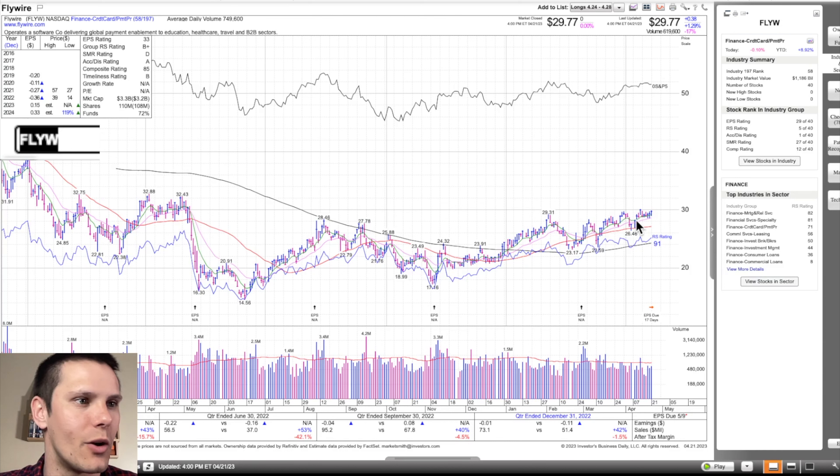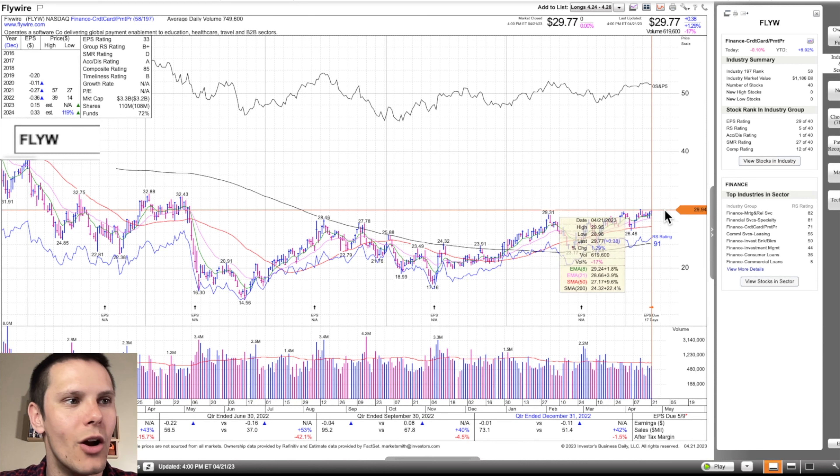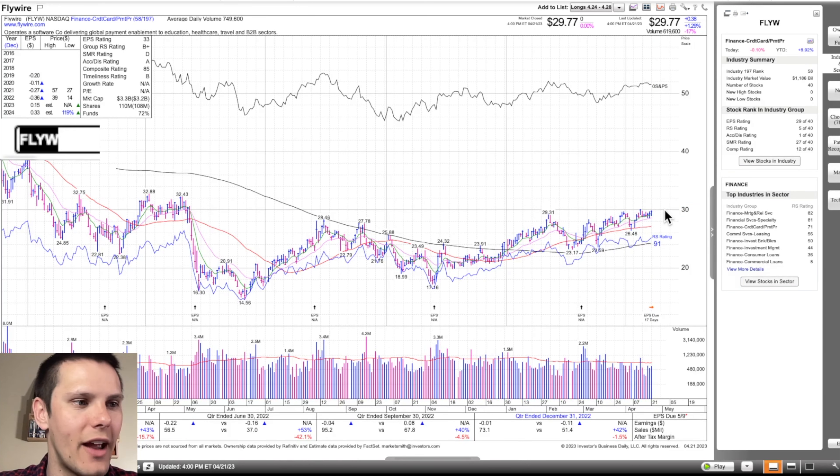Risk management is always number one. FLYW is in Finance/Credit Card Payment, 58th out of 197. We have earning estimates for 2023 and 2024 increasing — not positive earnings yet — sales up 42%, but within the group it's number one on accumulation/distribution. You can see in the last month and a half, more heavy volume days on up days and very light volume days on down days. That's the volume pattern that you want to see. Hopefully we get another heavy volume move through the $30 pivot and we can trade it from there.